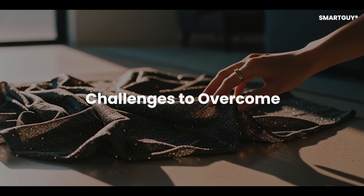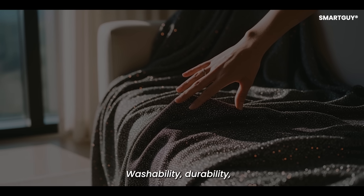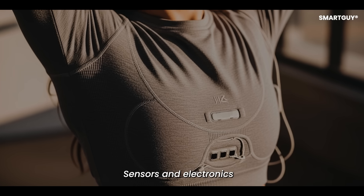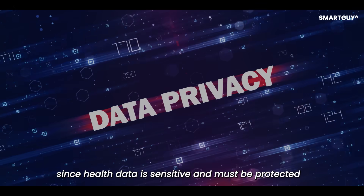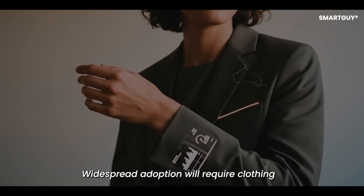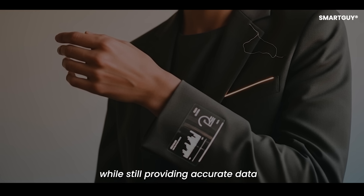Despite the promise, Smart Clothing faces hurdles. Washability, durability, and cost are major issues. Sensors and electronics must withstand daily wear and cleaning. Privacy is another concern, since health data is sensitive and must be protected. Widespread adoption will require clothing that is affordable, comfortable, and stylish while still providing accurate data.